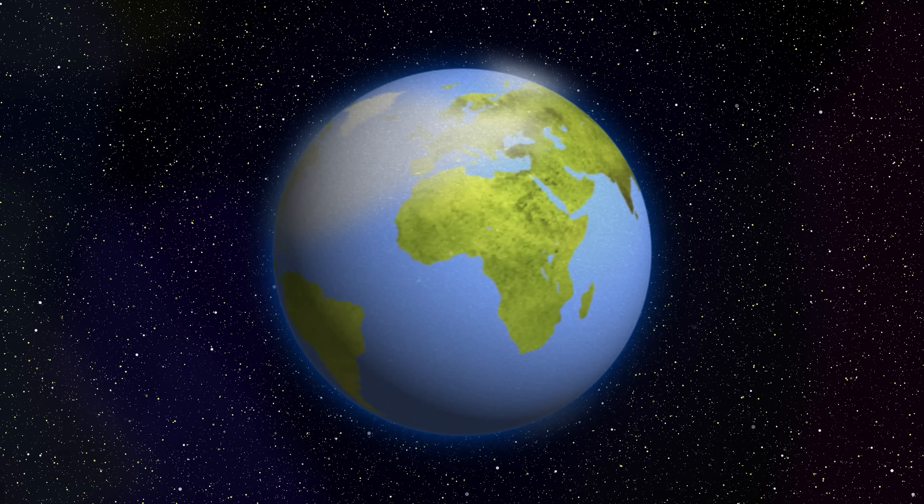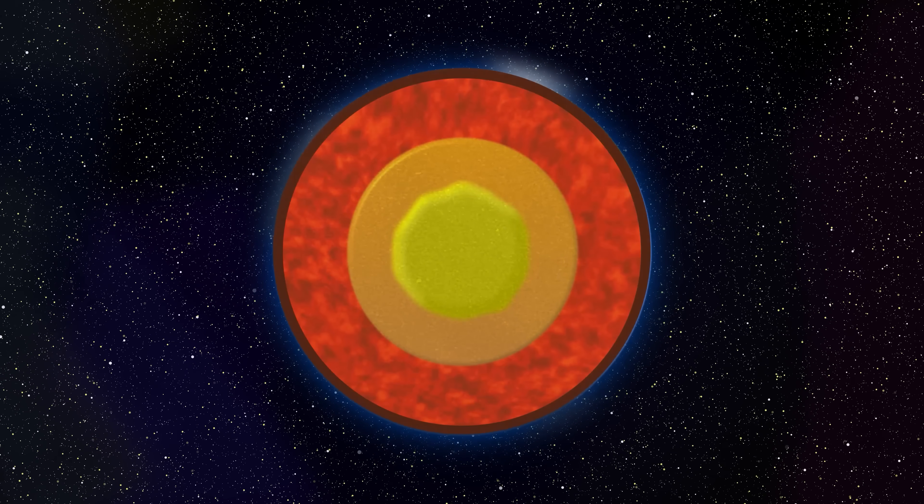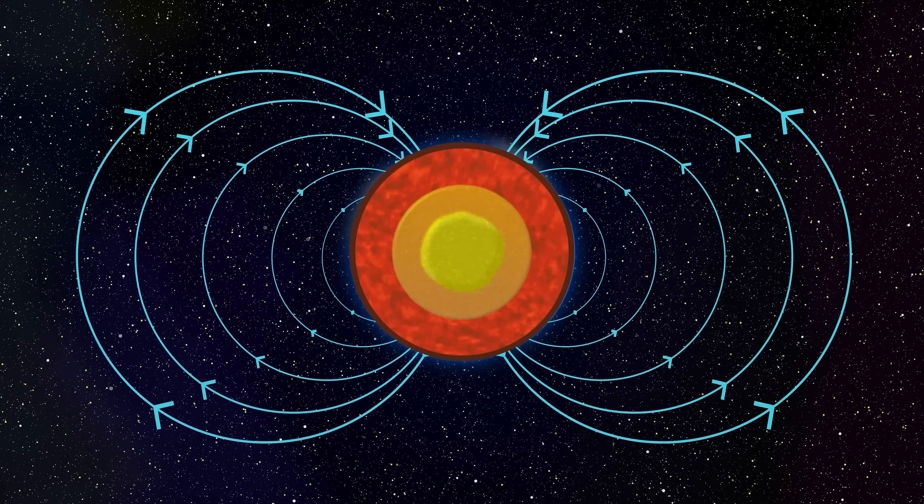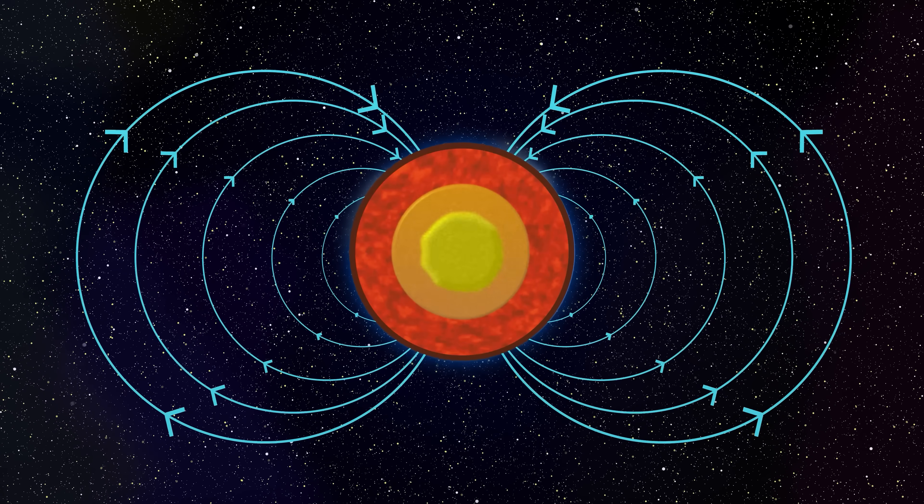Earth's liquid core can also affect rotation. Earth has a heat source left over from its formation and the decay of radioactive materials, which has liquefied the core. Movement in the core — conducting metals flowing through it — is what gives us our magnetic field, and that changes where the mass is. All of these phenomena can either speed up or slow down Earth's rotation, but by how much? Tiny amounts — milliseconds, often just fractions of a millisecond.